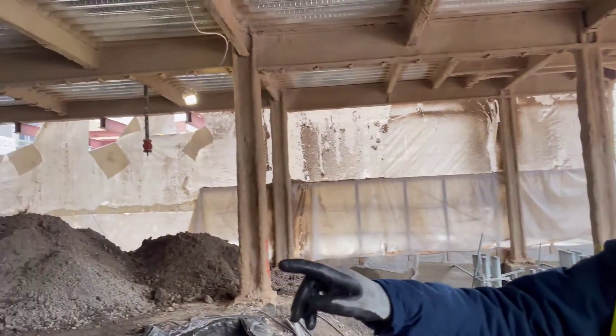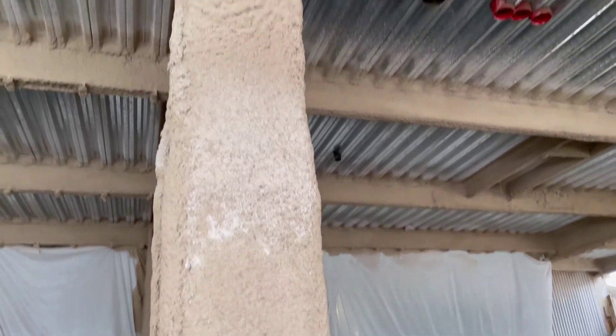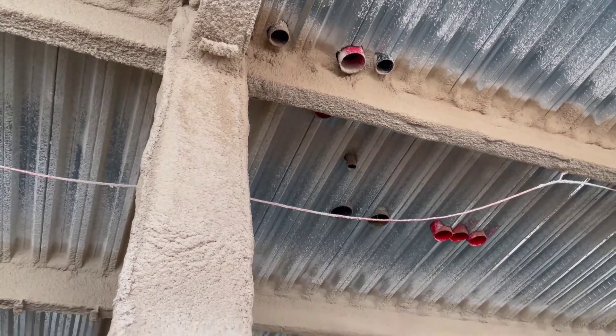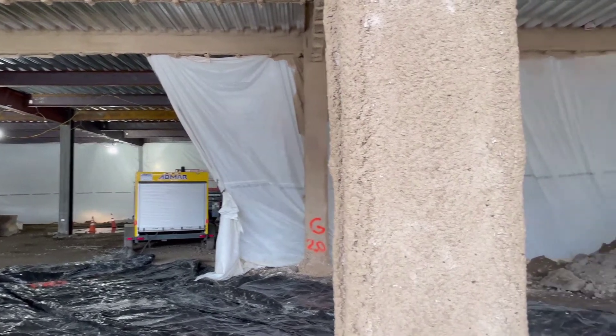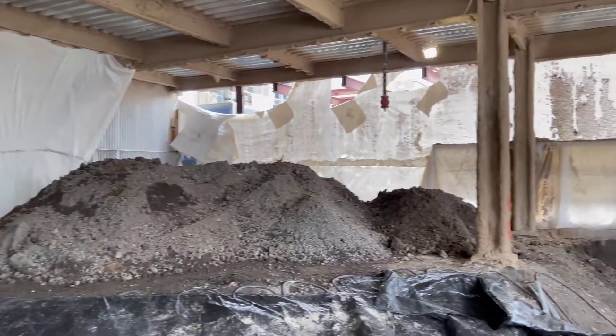We talked about fireproofing — in this area here you can see what it looks like going on. They put it on there to protect us in the event of a fire. Right now they've closed the plastic and turned the heat up to allow the fireproofing material to cure properly.